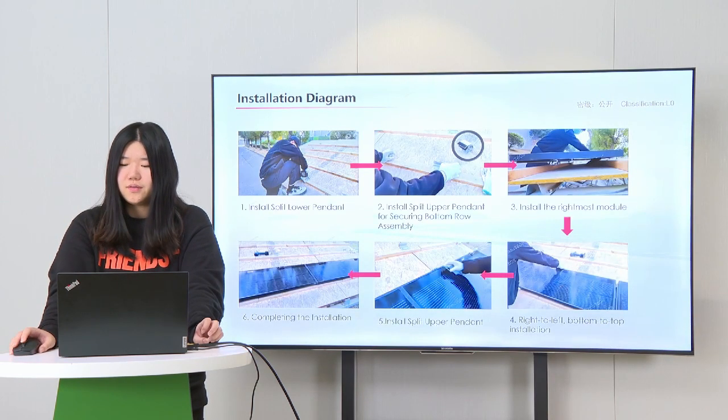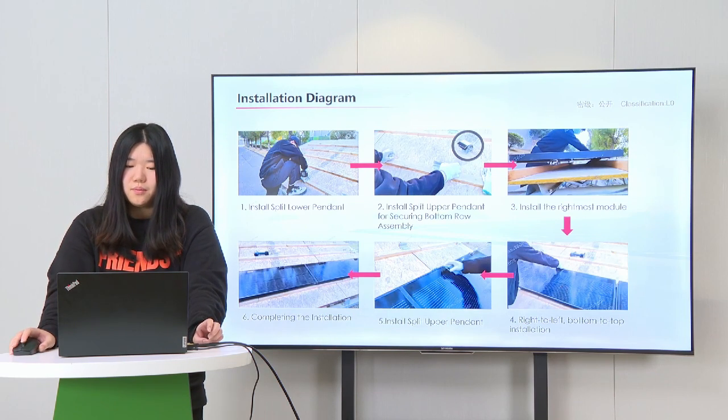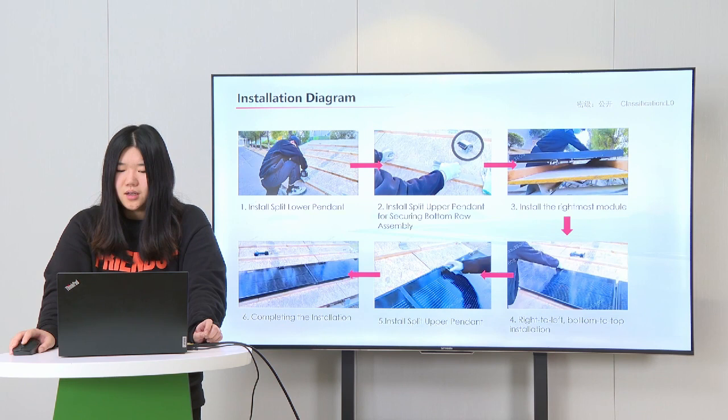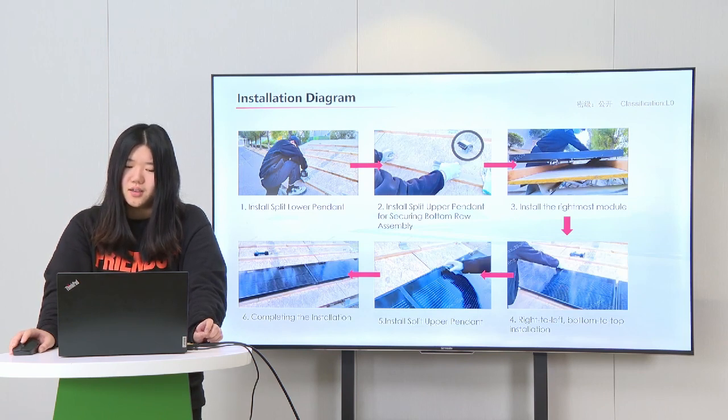The installation of Solar Tile is very convenient. The detailed steps are as follows. First, we install the lower pendant. Next, we install the upper pendant for securing the bottom row assembly. Second, we install the rightmost module, then install modules from right to left and bottom to top. Then we install the upper pendant to complete the whole installation.